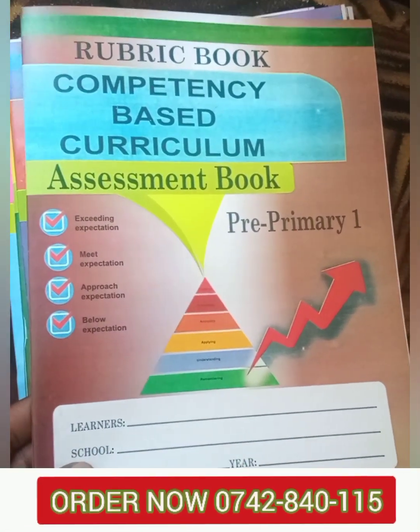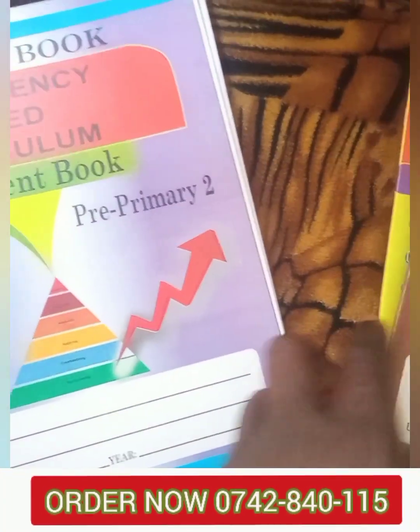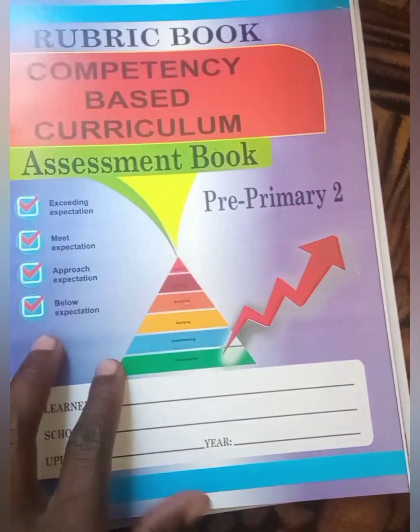Kindly share details of your school to us so that we can design the cover of the assessment books of your choice from the examples we have discussed here.